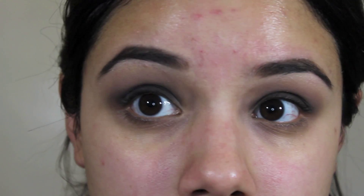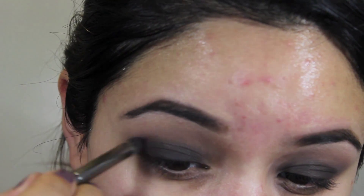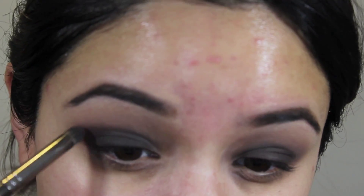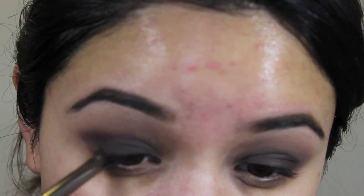With a pointed crease brush, I'm going to take the color called Sexy, which is a nice deep burgundy-maroon tone, and use that on the outer corner of the eye. I'm just blending it a little bit to warm up my crease and create a transition from that really dark brown.